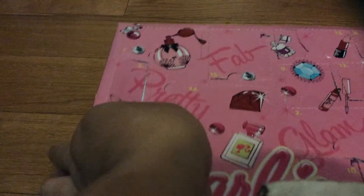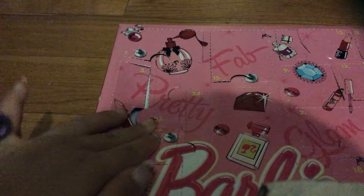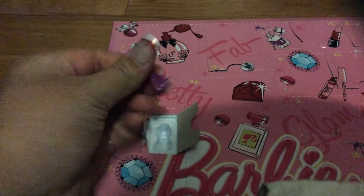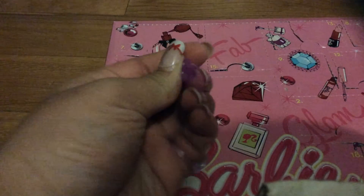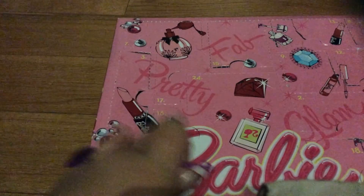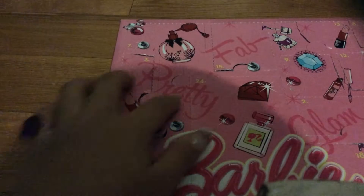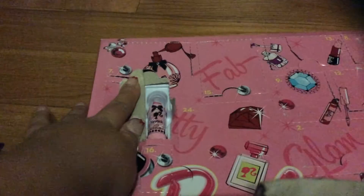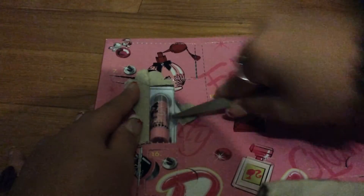For day sixteen, it's really tiny. Let's see what it is. I thought it was sunglasses, but no — this is like a bow. It's like an accessory for your hair. And for day seventeen, it's small but actually more bigger. We got a lipstick. I'm going to use my scissors now. There we go.